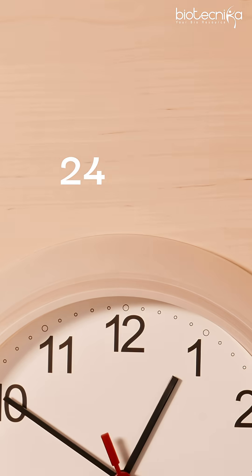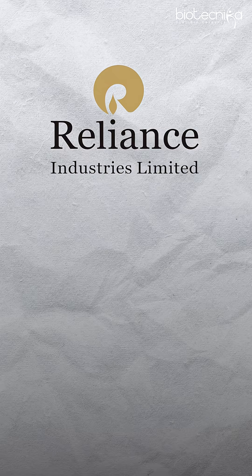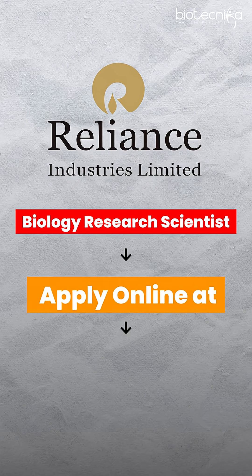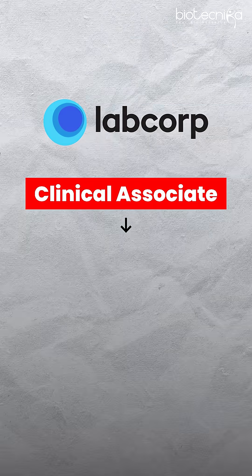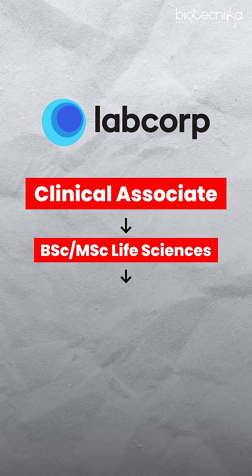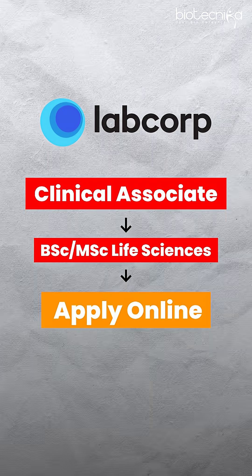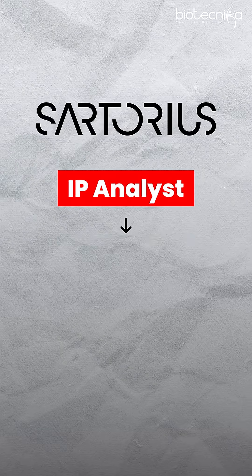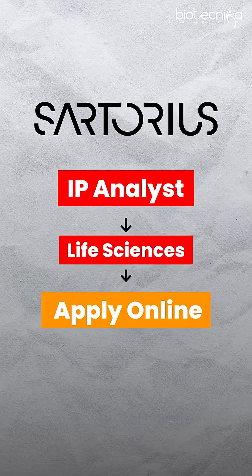In the last 24 hours, Biotechnica has posted several job vacancies on our job portal. Starting with Reliance, which is hiring for Biology Research Scientist, and you can apply online only on Biotechnica. The second one is for Clinical Associate at LabCorp for BSc and MSc Life Sciences — again, you can apply online. The third is an IP Analyst job for Life Science candidates at Sartorius, and again, the application can be done online.